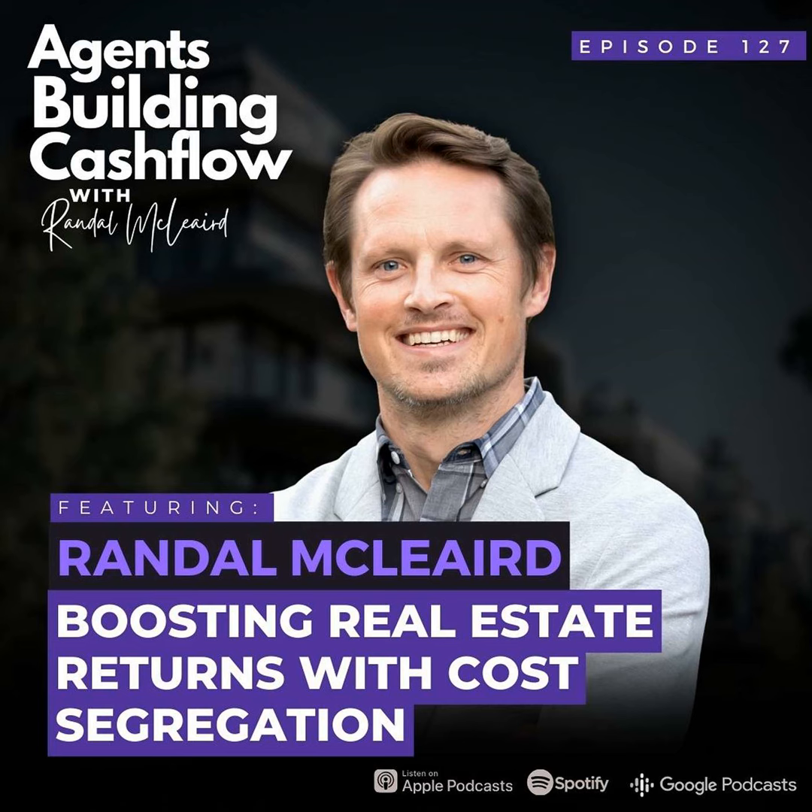Again, this is not tax advice — talk to your CPA about how this would affect you and your taxes whenever you are looking at either a syndication or a fund offering this type of advantage. Whenever you're buying a property, you can get one of these studies done up front and you can look at the PPM — the private placement memorandum — that the sponsor has provided, to see how much you are likely to get in depreciation for your investment. Just keep those things in mind whenever you're looking at these deals, and if you're looking at a property of any size, a cost segregation study can help you understand what you're looking at.